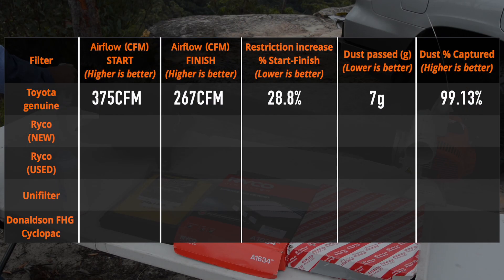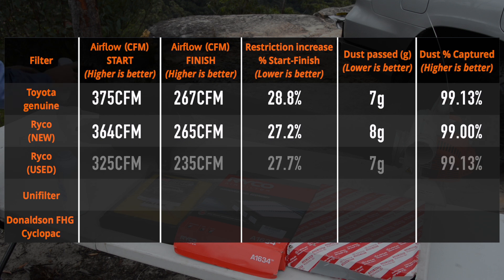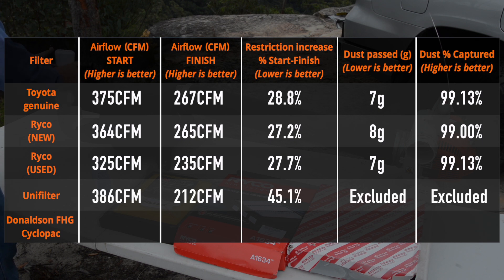The initial airflow on the genuine filter was the second highest and declined by around 29 percent after the dust injection. Of the 800 grams of dust put into the filter, only 7 grams made it through, meaning the filter captured 99.1 percent. The brand new Ryco element had a slightly lower initial airflow but it degraded less during the test, finishing with almost the same airflow result as the Toyota. It let through one extra gram of dust - 8 grams - but that's within the margin of error, so it's safe to say there's little difference between them. The six-month-old Ryco showed reduced initial airflow, declining by a similar percentage as dust was injected, but its dust capture performance was exactly the same as the new genuine filter, showing that filtration performance of paper filters doesn't degrade over time - they just become more restrictive. The UniFilter showed the highest initial airflow but its small surface area meant it declined far more as dust was added, finishing with the lowest airflow.